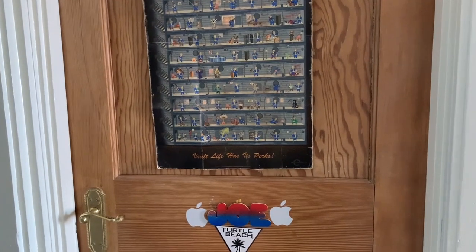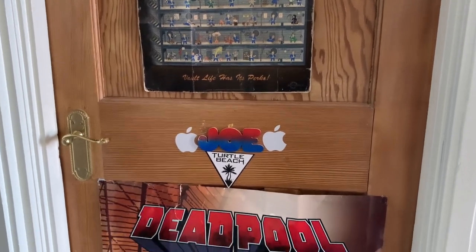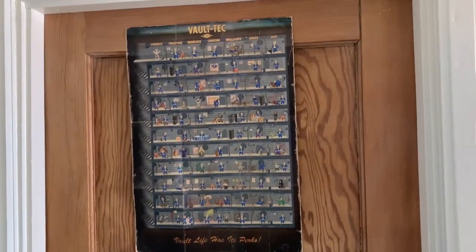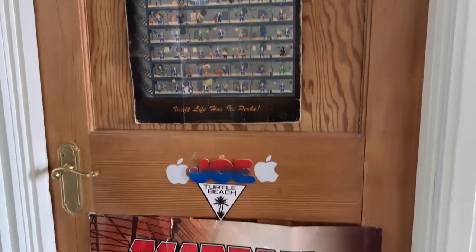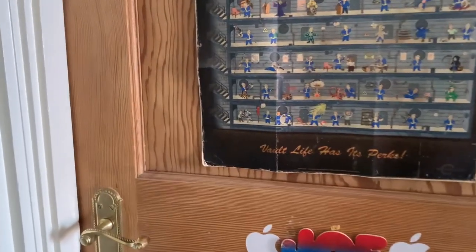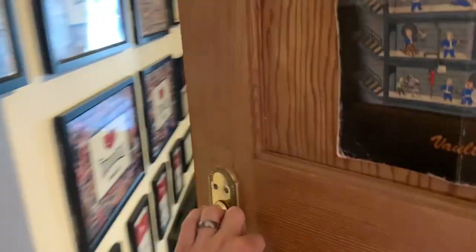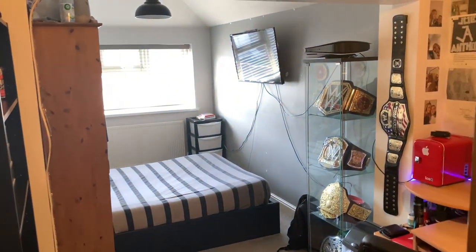So here it is — the updated 2022 Joe Talks Wrestling room tour. Without further ado, ladies and gents, it's going to be a long video so let's get right into it. We are kicking the video off outside the Joe Talks Wrestling bedroom door. The door hasn't changed much since last year — it's just a normal door with a couple of posters. Let's move into the room in three, two, one.